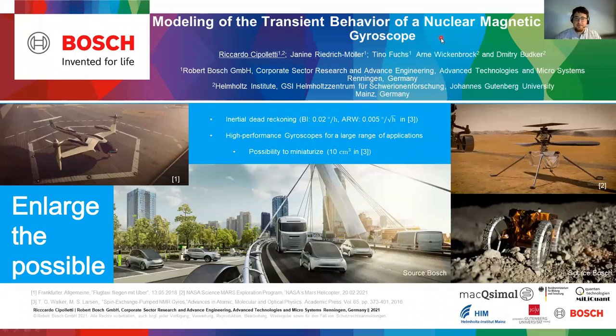Ladies and gentlemen, my name is Ricardo Cipolletti. I am from Bosch Research and I'm a PhD student at Mainz University. Today I'm going to talk about nuclear magnetic resonance gyroscopes. These quantum sensors can enlarge lots of possibilities for the future as they have a very high drift stability and can do this in a very small package.